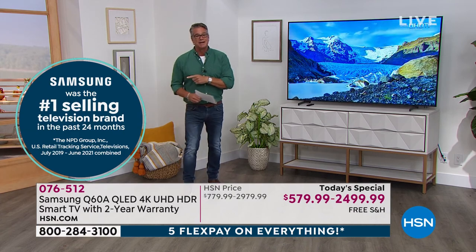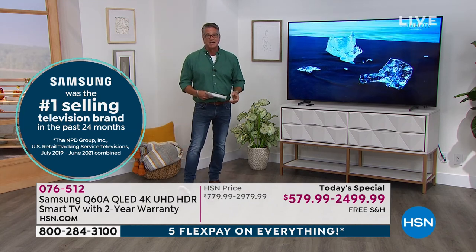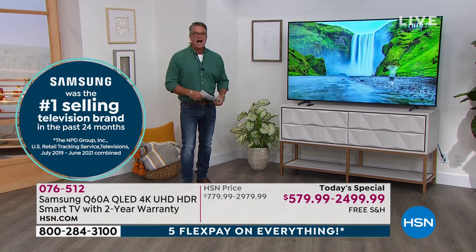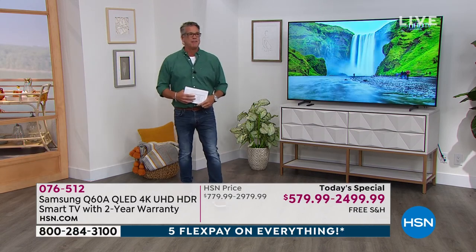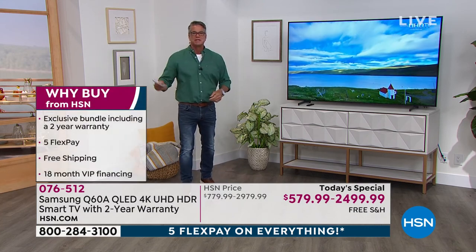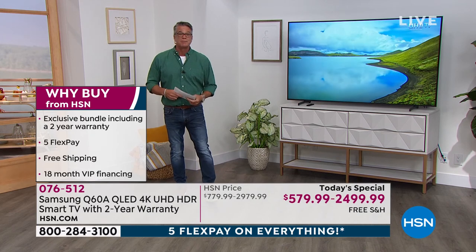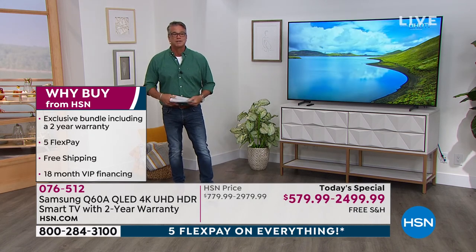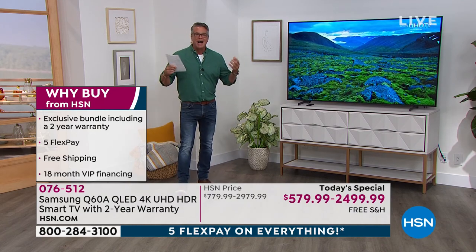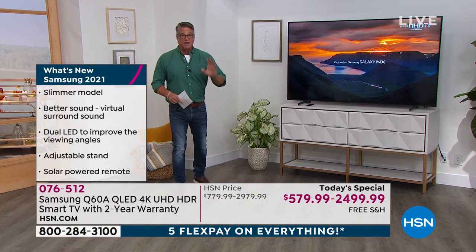Samsung is the number one selling brand — we went back two years, second to none in quality. When anybody asks me what's the best thing Samsung does, I always say TVs. I've had a Samsung flat screen TV for almost 20 years and I still have it. We are going to double up the warranty to two years — normally it's one year. These LED TVs last much longer than old tube TVs. They don't get hot, they run amazingly.